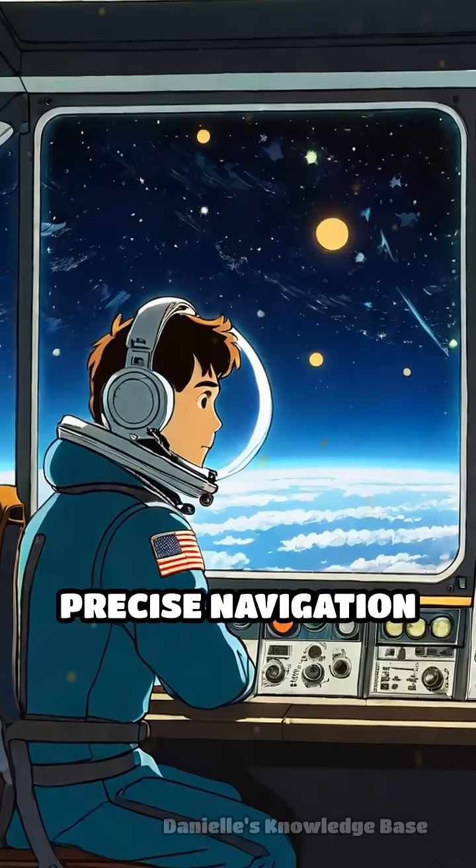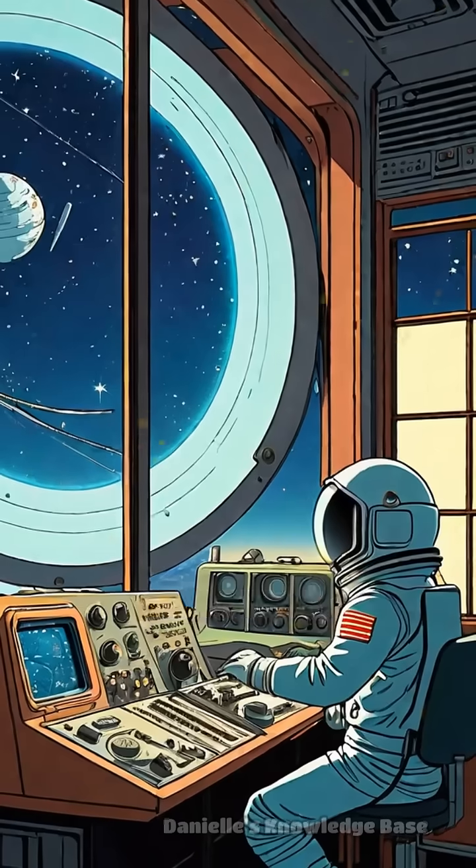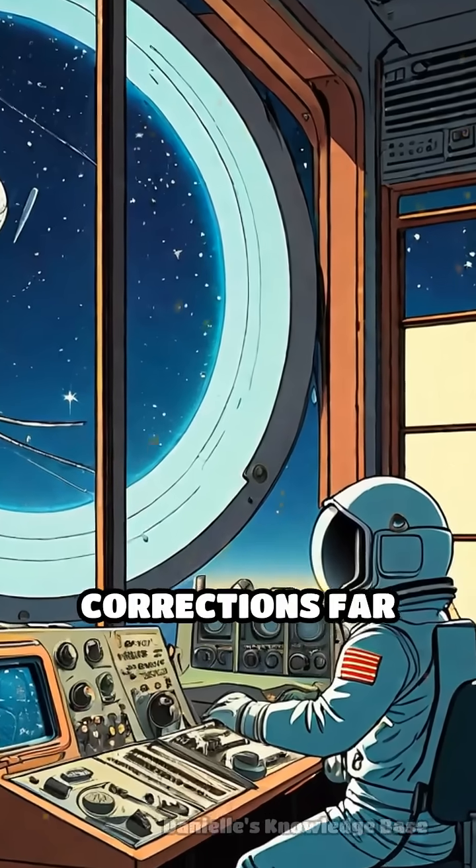The program's precise navigation relied on star sensors and radio tracking, enabling accurate course corrections far from Earth.